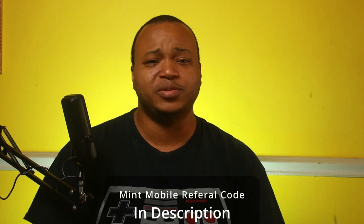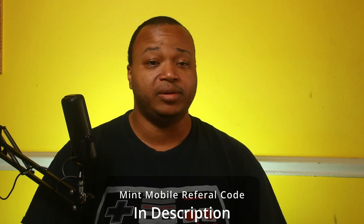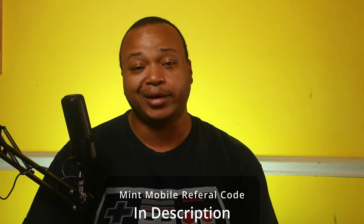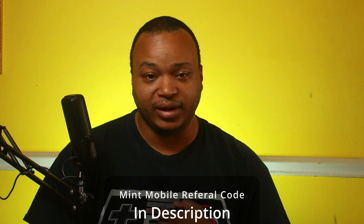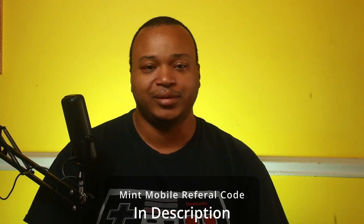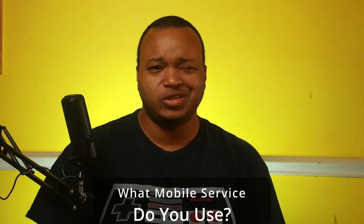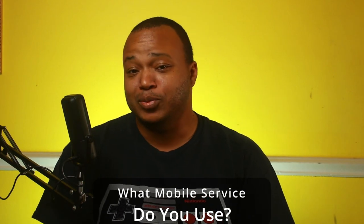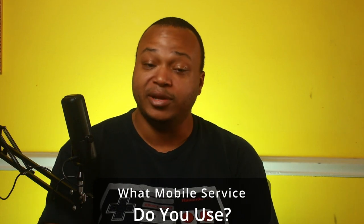I do have a referral code in the description. Mint Mobile isn't paying me, but they give everybody a referral link. If you use my link, you get $15 added to your account and I get $15 added to mine — when you win, I win. So what mobile service do you use? Mint Mobile? Verizon? T-Mobile? Sprint? Let me know in the comments below. Thanks for joining me — if you liked this video give me a thumbs up, if not give me a thumbs down and tell me why. Catch you in the next one!